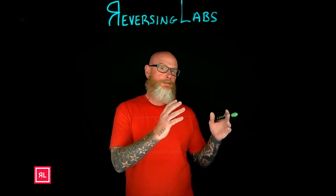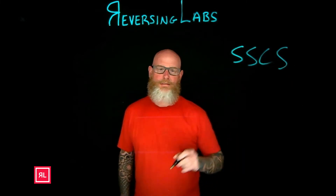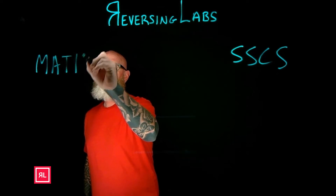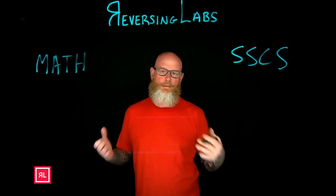At Reversing Labs, we are the software supply chain security solution for the SOC, the Malware Analysis and Threat Hunting side of the house, and that Application Security and Software Security side of the house for software supply chain risk. We have SSCS — Software Supply Chain Security — and our MATH capabilities, which is Malware Analysis and Threat Hunting.